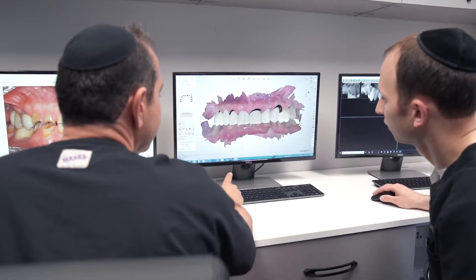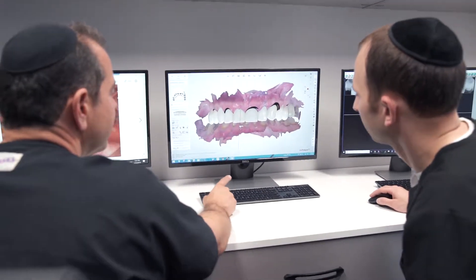The surgical guide is a tool that allows us to precisely place an implant. There's very little guesswork because all of the work has been done in the pre-planning stage.